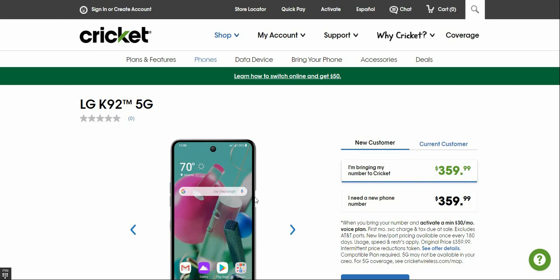So there you have the LG K92 5G for $359.99 now on Cricket Wireless. If you guys enjoyed this video give it a thumbs up, leave a comment, subscribe, thank you very much for watching, and I'll catch you guys in the next one — peace out.